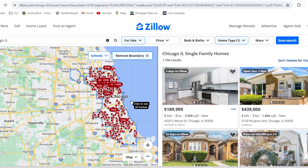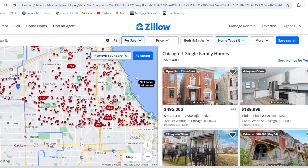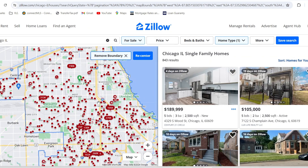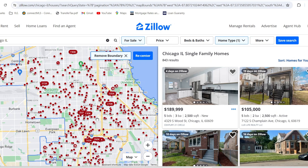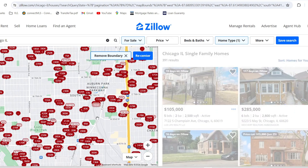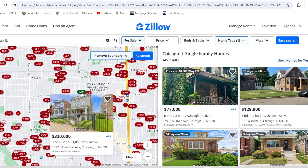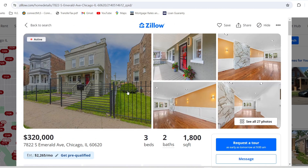Let's see how much it really costs to buy a home in Chicago. Depending on which side of the city you're on, home prices can be very different, so let's take a look at each part of the city. Starting on the south side, let's zoom in and find a good move-in ready house. We've got one at 7822 South Emerald for $320,000 — this one's active, let's check the pictures.